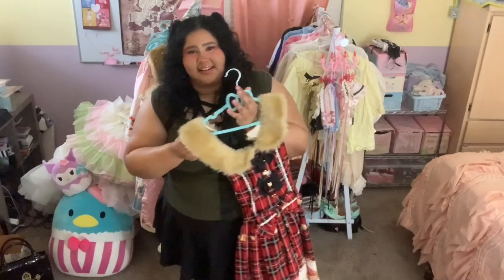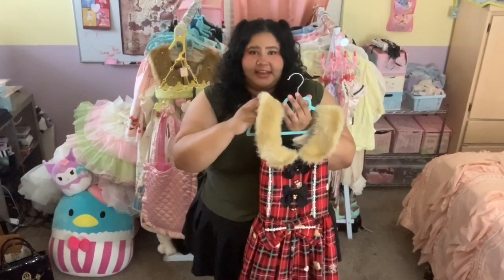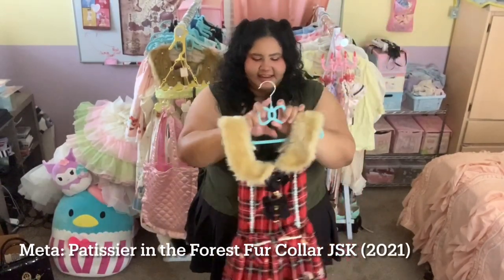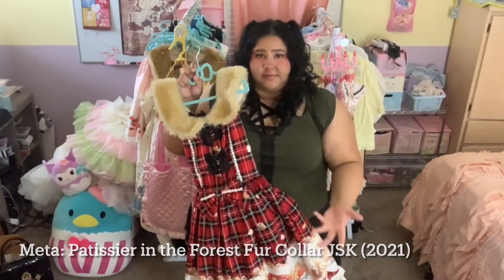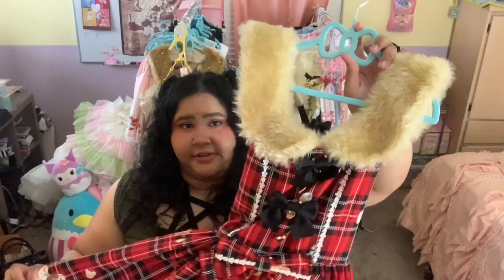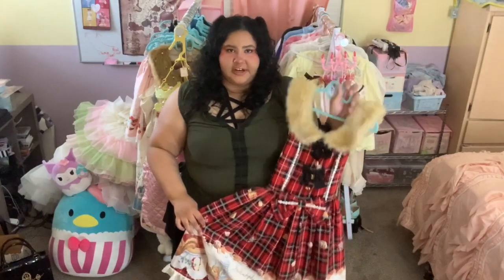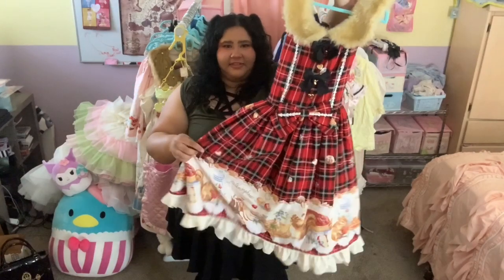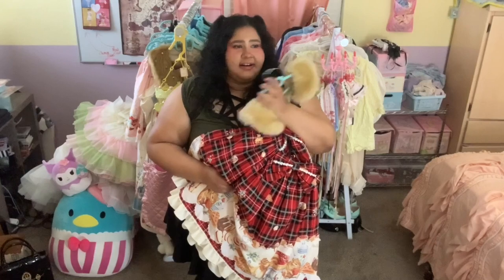We've made it to the end — this is the last dress in my wardrobe and the only red piece I own. This is Patissier in the Forest from Metamorphose — the fur collar JSK. Patissier in the Forest was a dream piece of mine, so when I heard they were re-releasing it I had to get it, especially because I adore the cut of this particular release with the fur collar and the bustle in the back. It's a wonderful dress for autumn and winter and is sort of my go-to Christmas dress, even though it's technically an autumnal theme. The dress is really comfortable and easy to wear, perfect for the colder months. That is everything — thanks so much for watching my 2023 wardrobe tour!